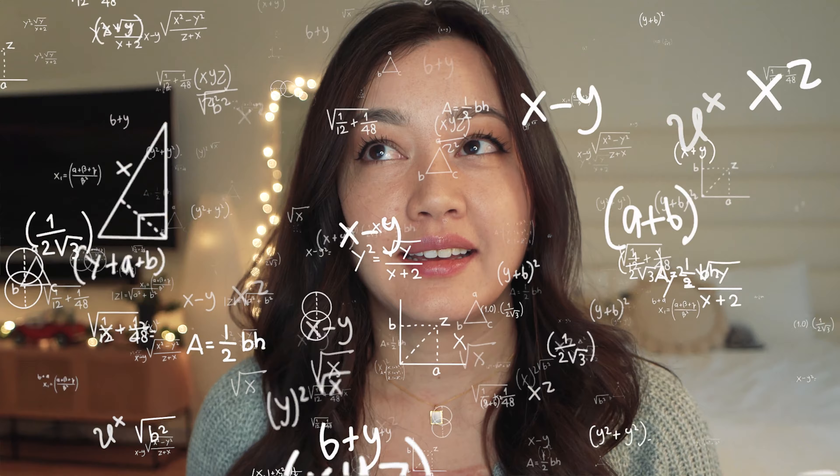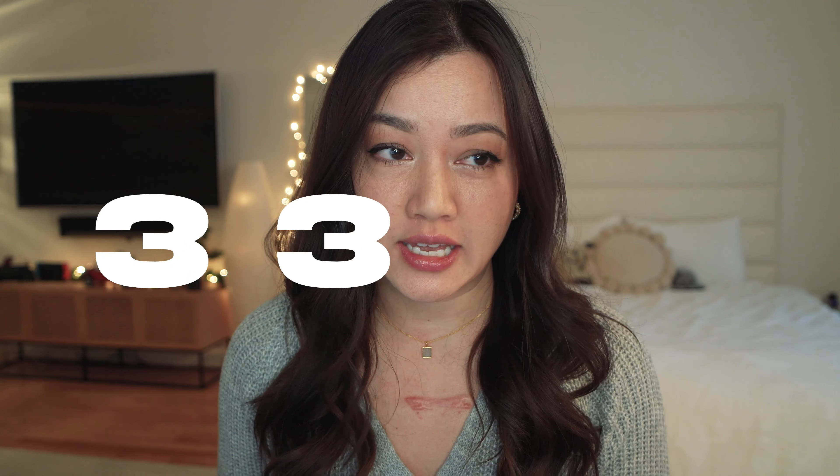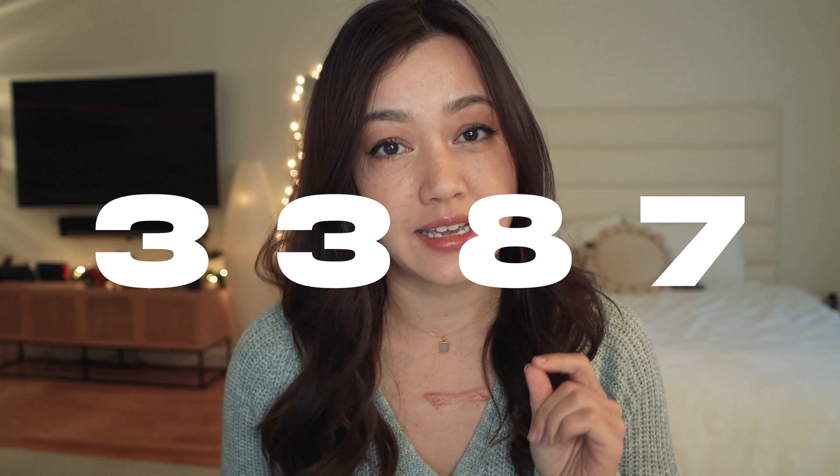I'm really excited to be making this video today because 2022 is right around the corner, and that means it's been almost 10 years since I've been writing in a daily journal. I've written a journal entry every single day since 2012, which puts me at a 3,387 day streak.